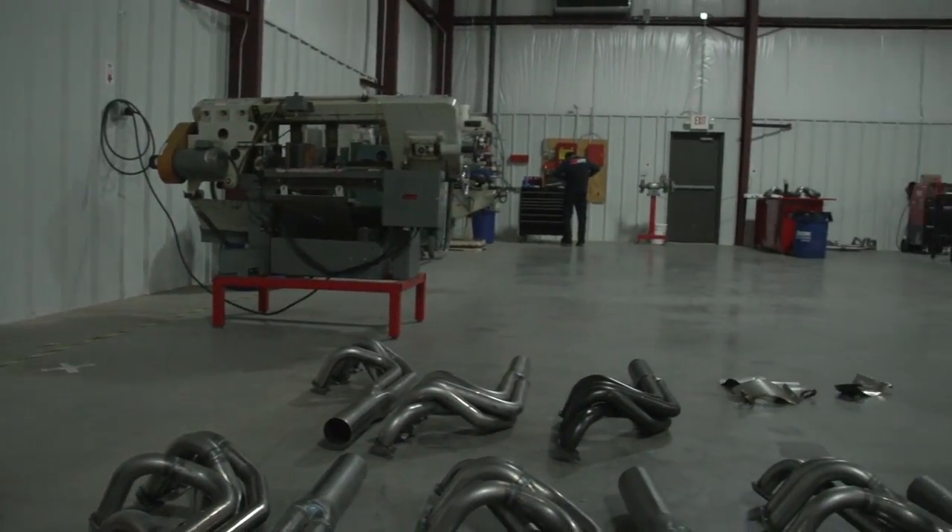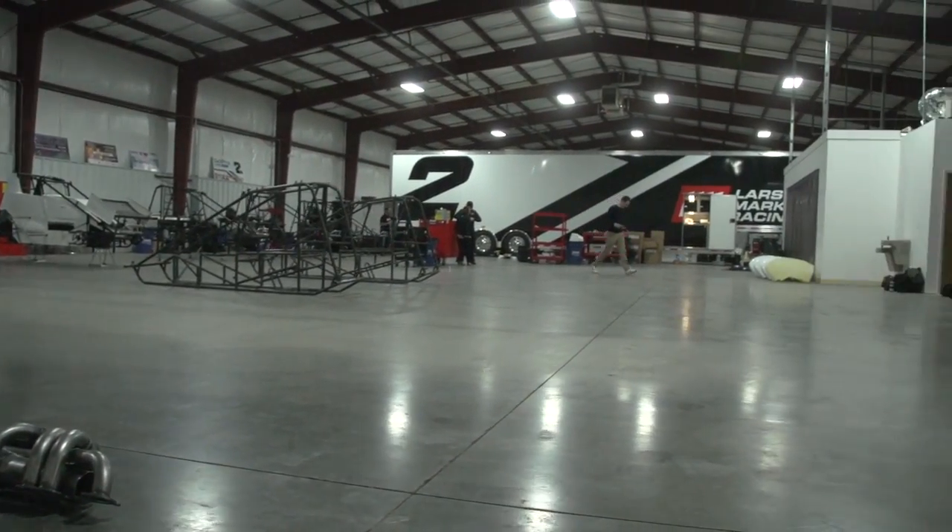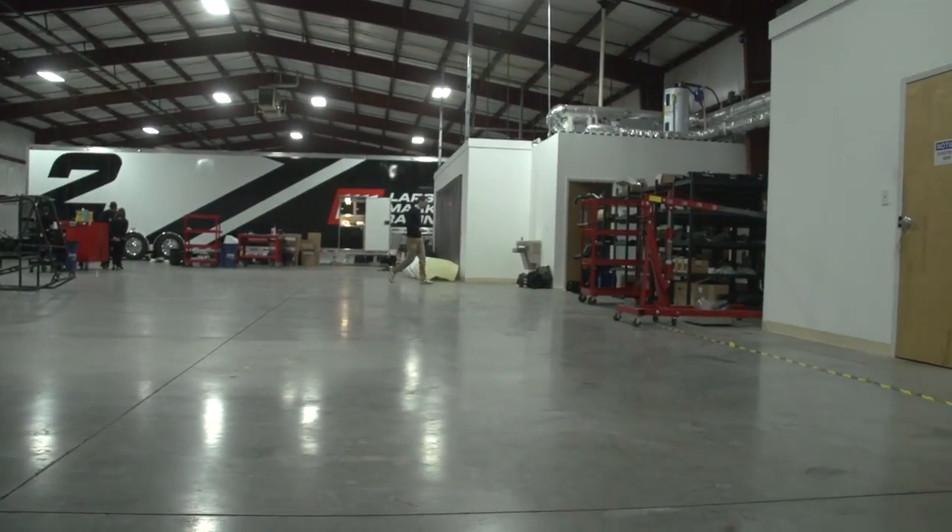I'm Erin Noel here with the World of Outlaws over at Larson Marks Racing, and with Shane Stewart, who's going to take us on a shop tour today. This is actually the first time I've seen the shop. Shane flew in from Indy yesterday and the guys literally threw all the stuff in here right before they went to Yuma to race with Kyle. They've done a heck of a job getting it as organized as it is.